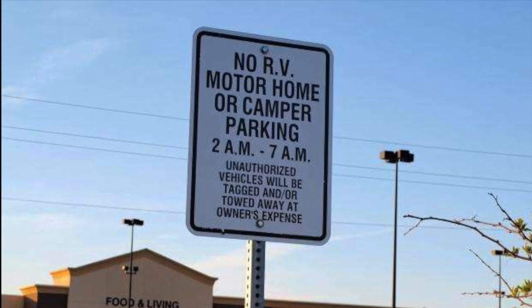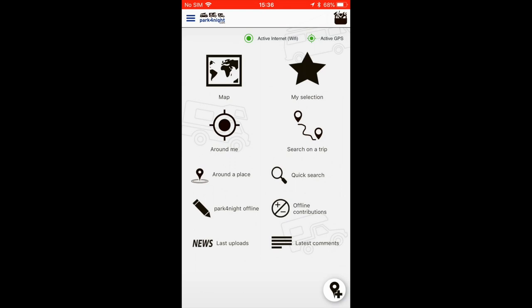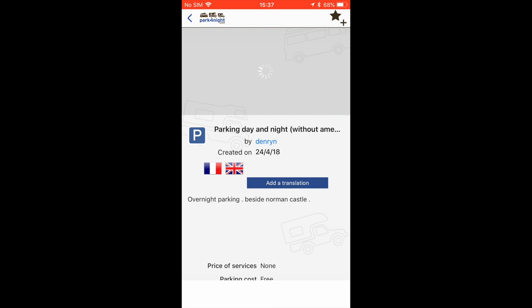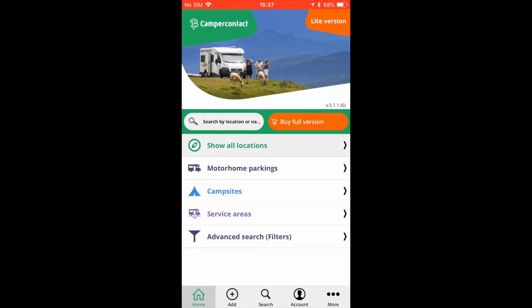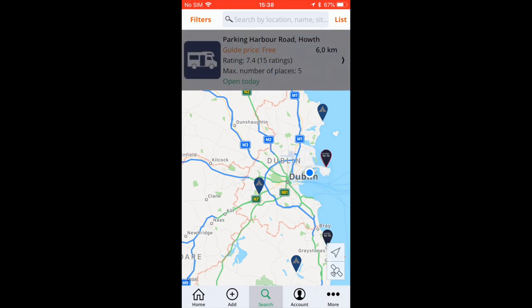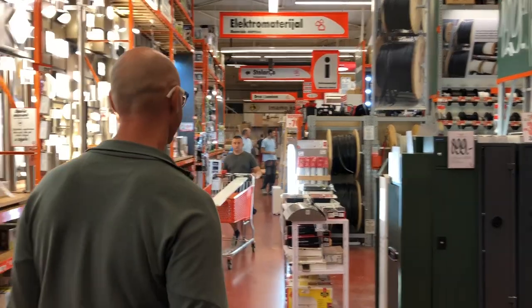When you do get to your destination, parking a large motorhome isn't always easy or even possible in some towns and cities. We found using apps designed specifically for motorhomes and campers to be invaluable in finding places to park, water sources, dump points and dedicated camping grounds. The two apps we use and recommend are Park4Night and Camper Contact. This technology is always evolving so check the comments for new apps that might have been released since this recording.